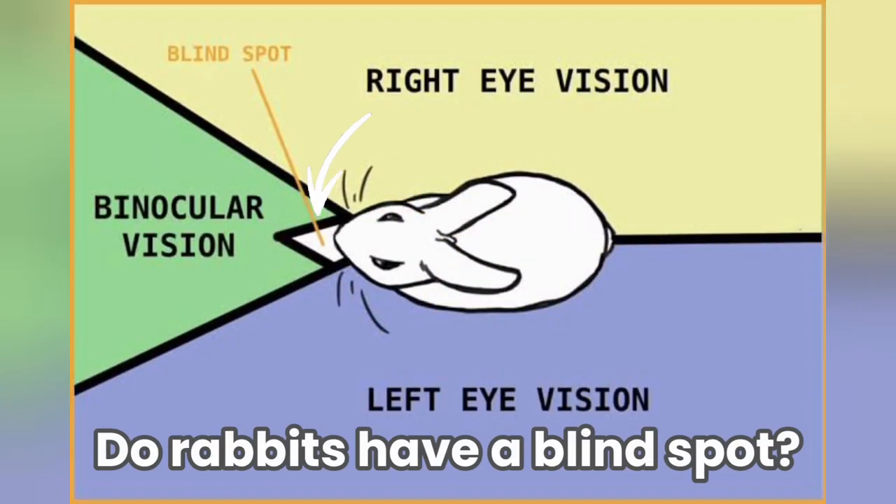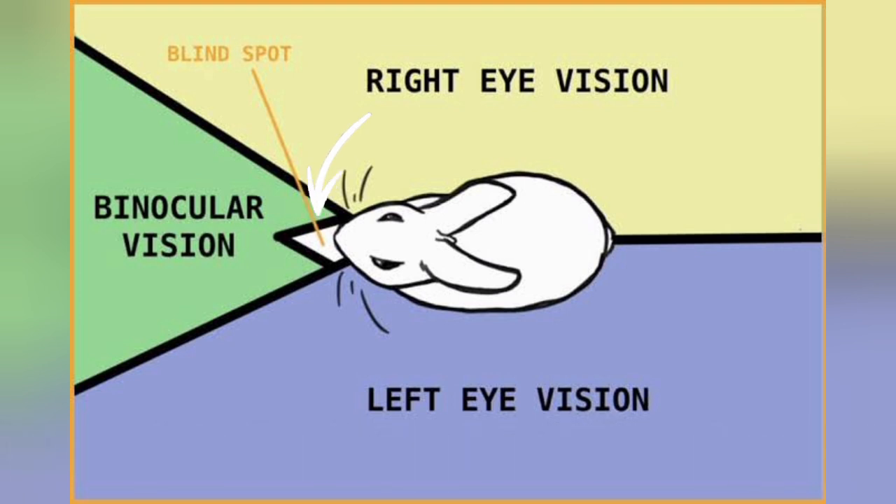Do rabbits have a blind spot? Yes, bunnies do have a blind spot — it's right in front of their cute little noses.